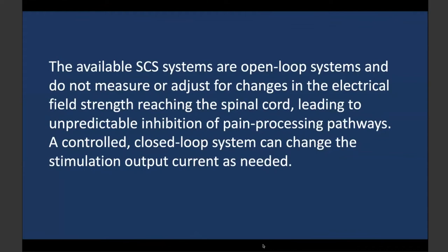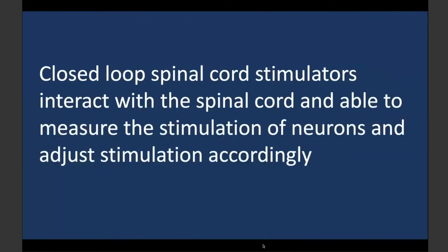Having a closed loop system that changes stimulation output based on measuring potentials in the spinal cord seems like a good idea. There are actually new stimulators — already approved in Europe and on their way to the US — that have closed loop spinal cord stimulators that interact with the spinal cord. They measure spinal cord stimulation and through an algorithm adjust the output: if stimulation is weak they increase it, if strong they reduce it. These systems adjust for CSF movement, which drives the leads far from and close to the spinal cord.